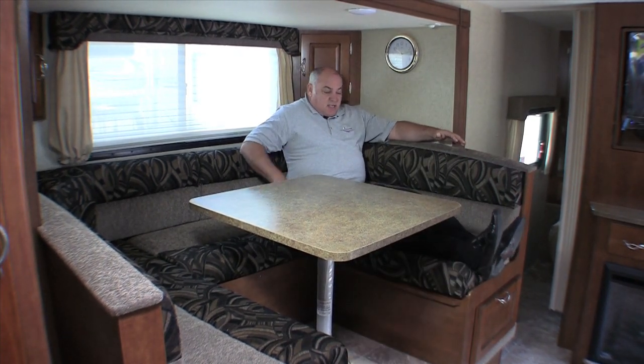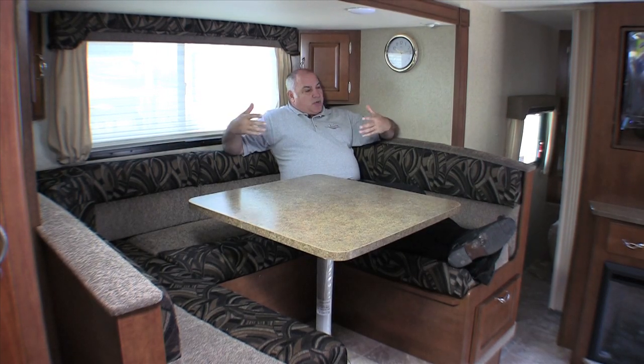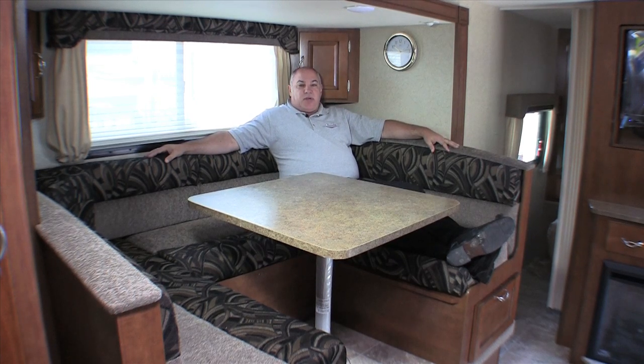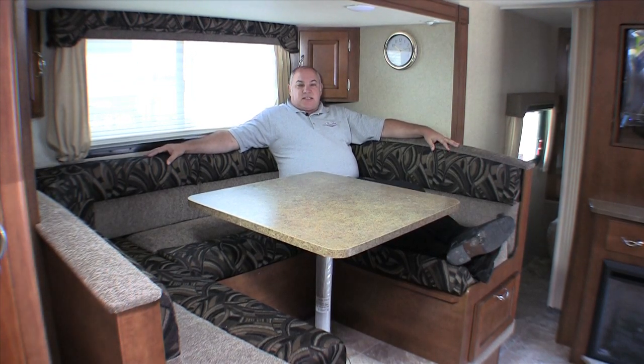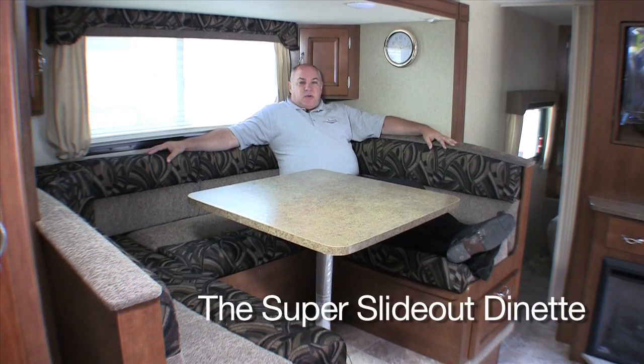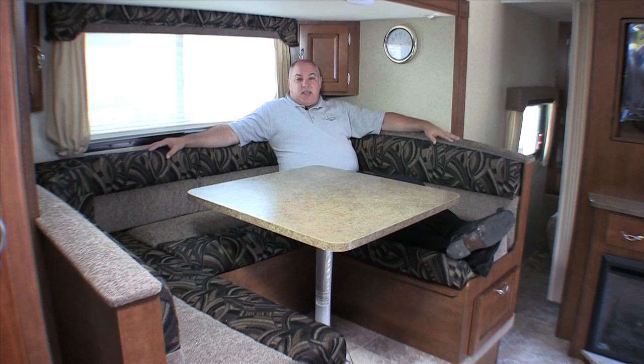I have 34-inch inseams on my legs, and there's a place to kick back and relax, which is really nice. You can read a book, you can sit here and look outside — maybe at a lake, or the breeze, or whatever is outside. This comes with our super slide dinette, which is a unique feature in our Lance product, specifically in our trailers and most of our campers.